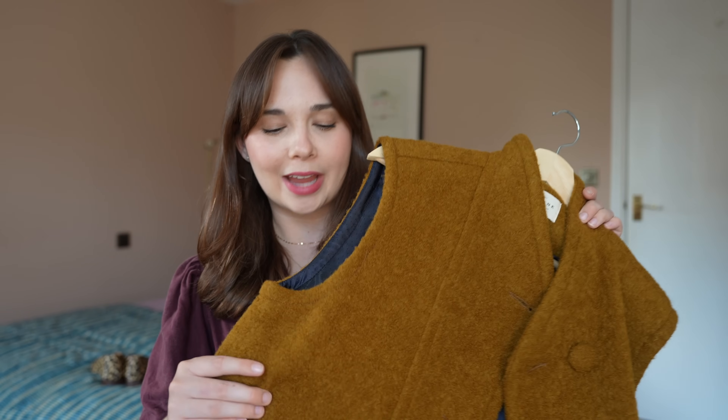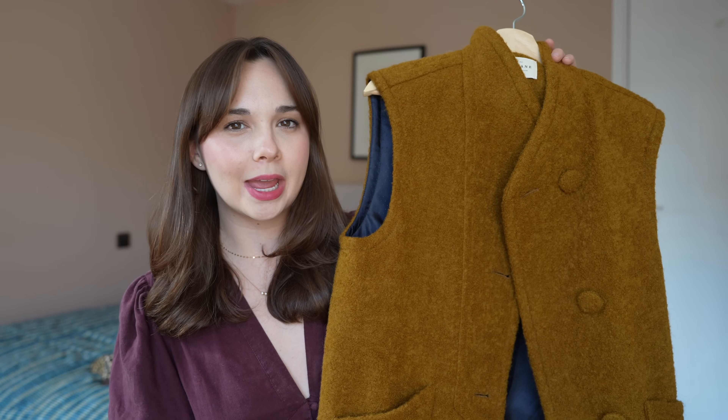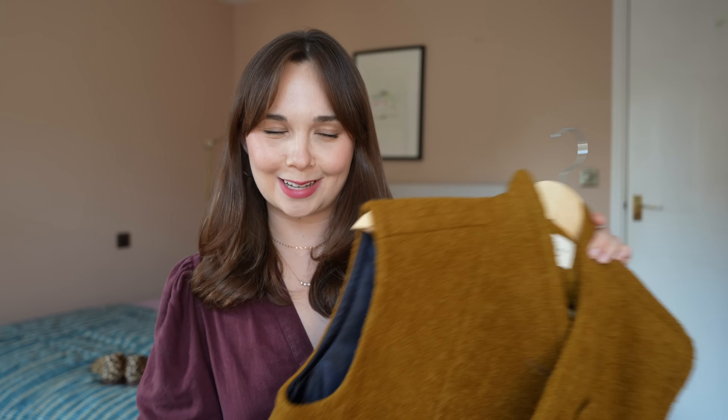I'm already thinking about autumn — summer fashion just doesn't excite me. I like to layer, wear cozy things and jeans, and at the moment it's just way too hot for that. I'm prepping my autumn wardrobe rather than buying anything for summer. I have plenty of dresses and if it's hot I'll just wear a dress. Most of what I've bought is more for autumn. I think this Carlo vest will be really nice for that transitional season starting in September or October.